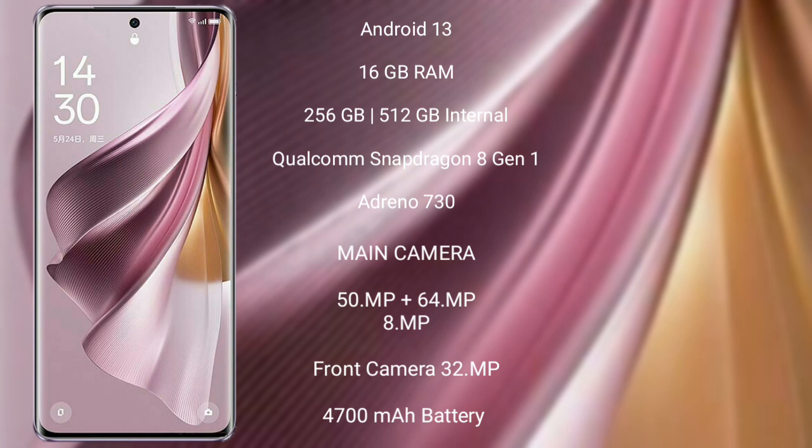It features a Qualcomm Snapdragon 8 Gen 1 processor and Adreno 730 GPU. The Oppo Reno 10 Pro Plus has a rear triple camera setup of 50MP plus 64MP plus 8MP, and a front camera of 32MP.